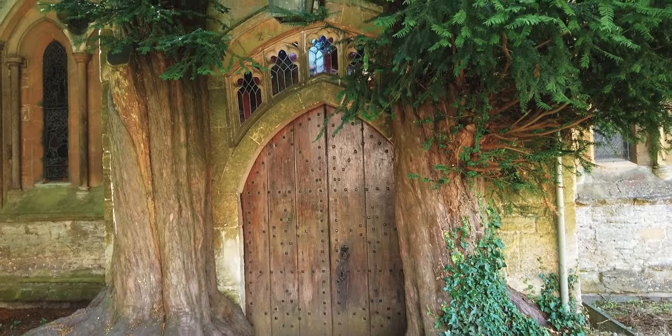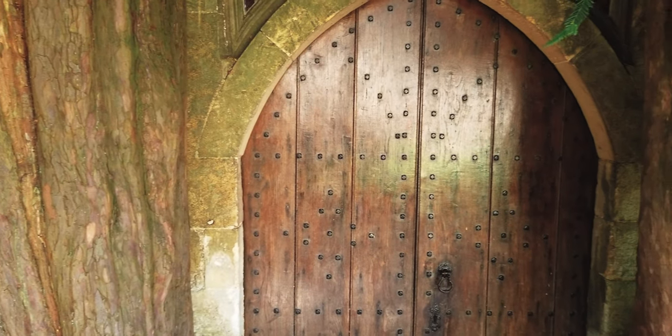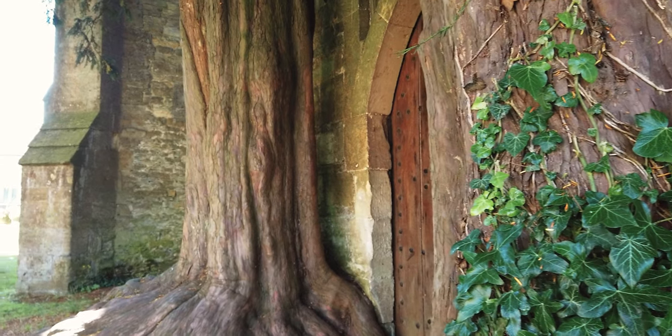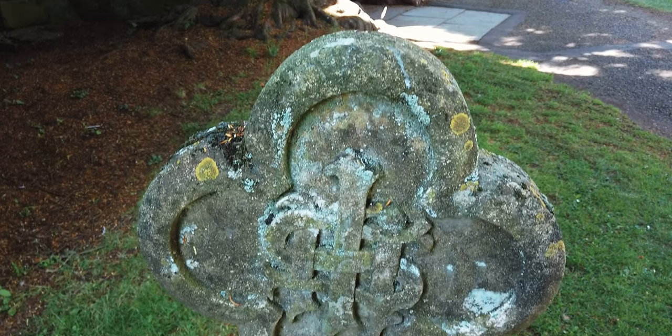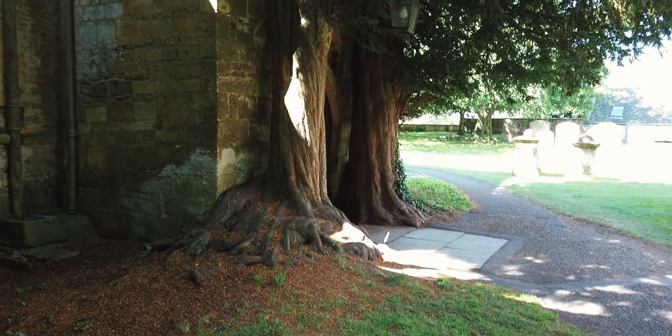Ever since I saw that this was a thing, I thought there's a composition there and I want to take it. So that's what we're going to do today. Here it is behind me — hopefully you can see it — the famous Tolkien door, which is basically a normal church door but it's surrounded by yew trees. Yew trees, of course, are very popular for healing in the pre-Christian Druid-ish tradition. They were always to do with helping and healing and stuff, so perhaps it's not a surprise to see them surrounding the door to a church.